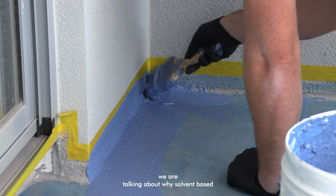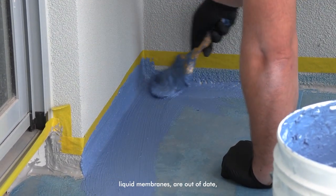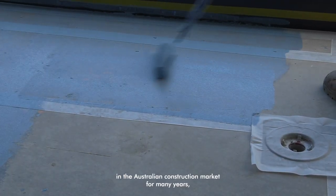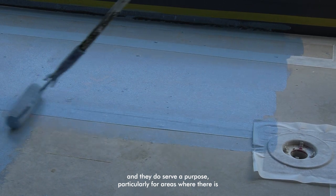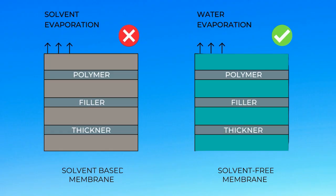Today we are talking about why solvent-based liquid membranes are out of date. Solvent-based liquid membranes have had a big play in the Australian construction market for many years, and they do serve a purpose, particularly for areas where there's high chemical exposure or where you need a very durable membrane in an environment that may be more than just moisture.